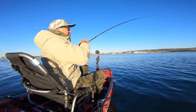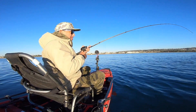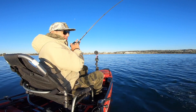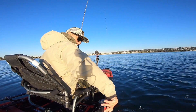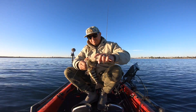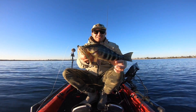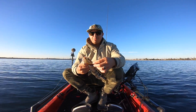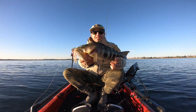There we go, got one — stuck him good. Nice spotty on the swim jig. Low and slow, creeping this bait along the bottom — that was two bites, got that one fish.